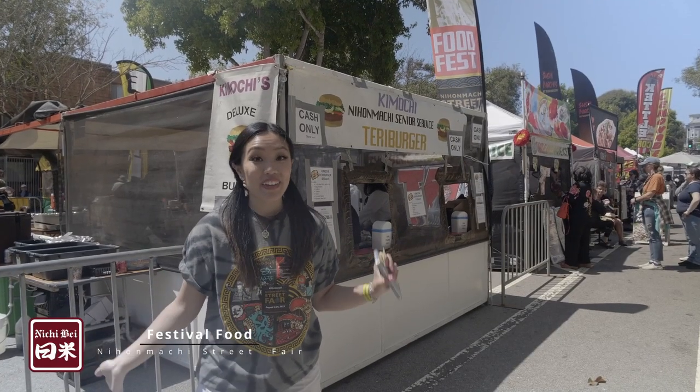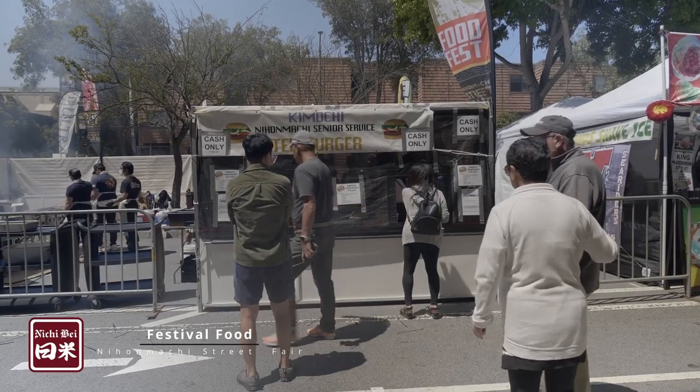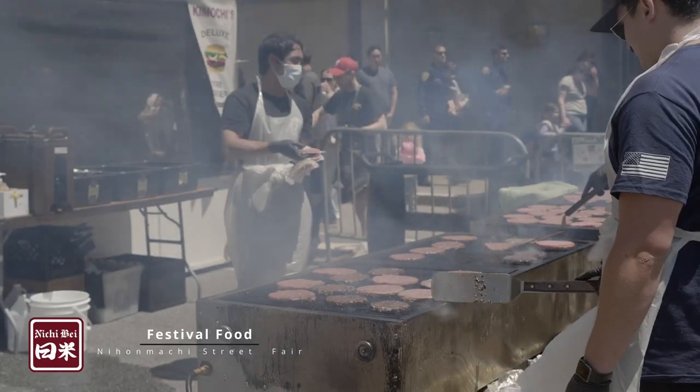We have made it to our fan favorite — Kimochi Terry Burgers. They have been here literally forever and they only come out twice a year, so everyone lines up to grab these.